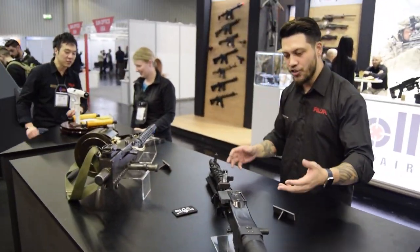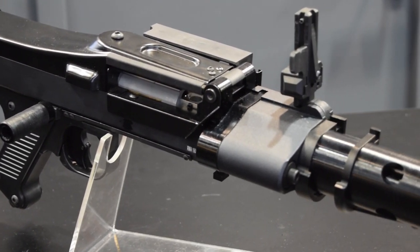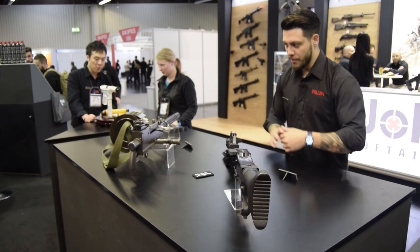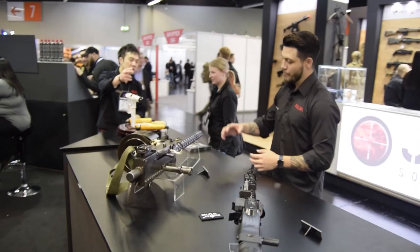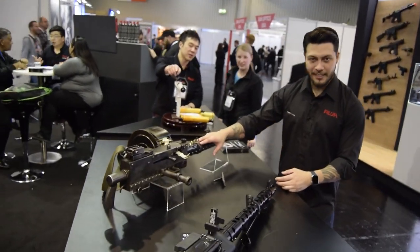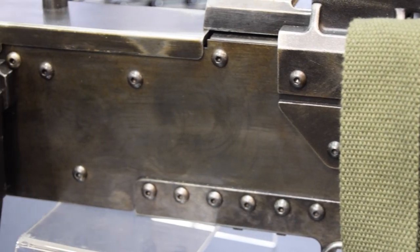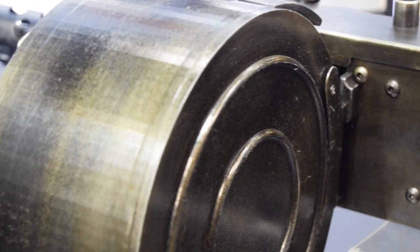Moving right along — Star Wars, you've got to have the Heavy Blaster. This is the Heavy Blaster seen with different Stormtroopers and clone troopers. And of course, the 1919 Terminator 3 edition — this is the one where Arnold was holding onto that coffin and shooting. Yeah, that's this guy right here.